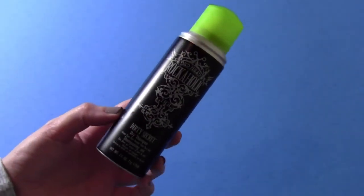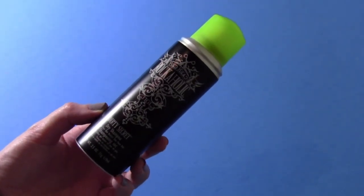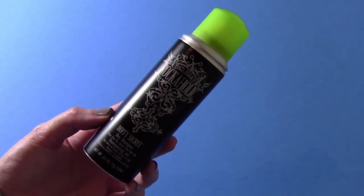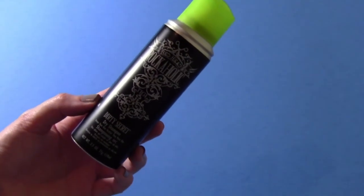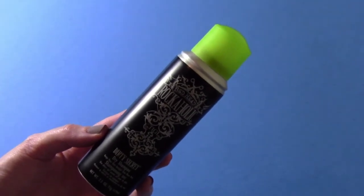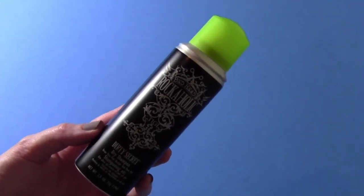I only wash my hair about twice a week, so my bangs do kind of get oily. So I like to use this dry shampoo — it's the Bedhead Rockaholic Dirty Secret Dry Shampoo. This stuff is amazing. I made a video talking all about this product. I love it. If you're in the market for a dry shampoo, get this one, no questions asked.